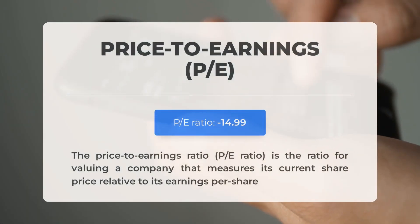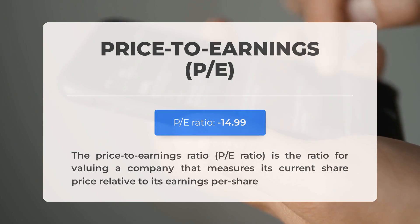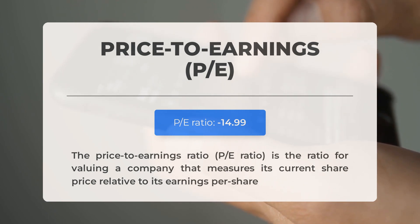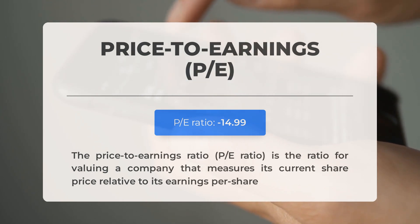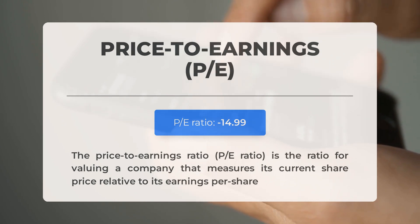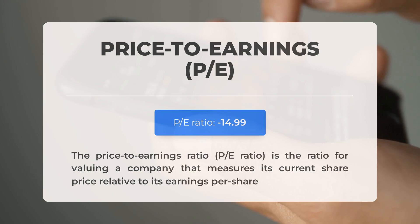Looking at essential fundamental data for Marathon Patent: the price-to-earnings ratio (P/E ratio) is a key metric comparing a company's current share price to its per-share earnings. A negative P/E ratio indicates either negative earnings or financial difficulties, and prolonged negative ratios could signal inadequate profitability and potential bankruptcy risks. The Q4 2023 earnings report is scheduled for February 28, 2024, with analysts' consensus estimates at $0.05. It's important to monitor these figures as they can significantly influence stock prices.